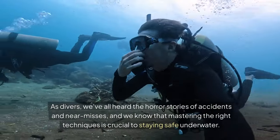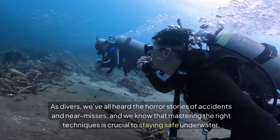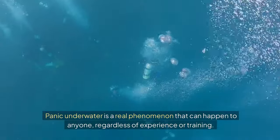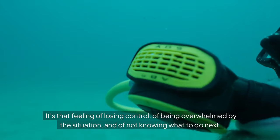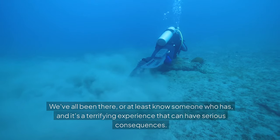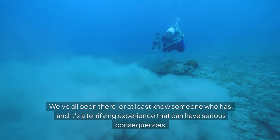As divers, we've all heard the horror stories of accidents and near misses, and we know that mastering the right techniques is crucial to staying safe underwater. Panic underwater is a real phenomenon that can happen to anyone, regardless of experience or training. It's that feeling of losing control, of being overwhelmed by the situation, and of not knowing what to do next. We've all been there, or at least know someone who has, and it's a terrifying experience that can have serious consequences.